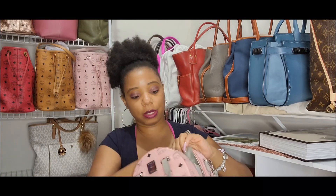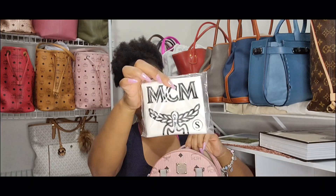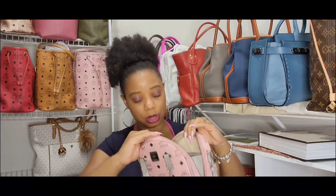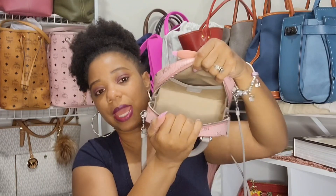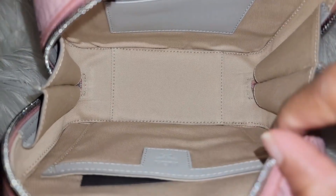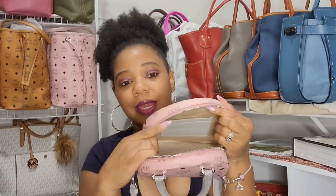The zippers go all the way down on each side of the bag and then you can open it up so wide. It did come with a dust bag. This is just so gorgeous — I love it. Here is the interior of the bag — you can see how wide it is, you can get so much in this bag. It does come with a slip pocket and then two card slots on this side. Absolutely gorgeous.